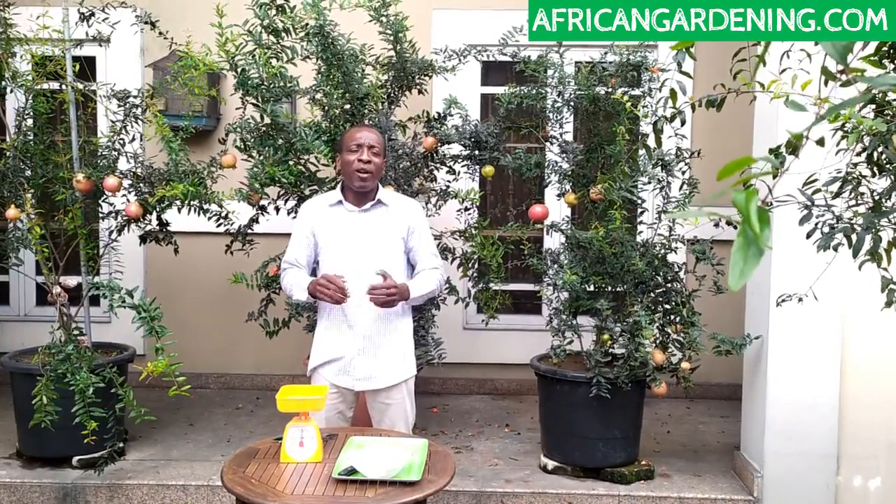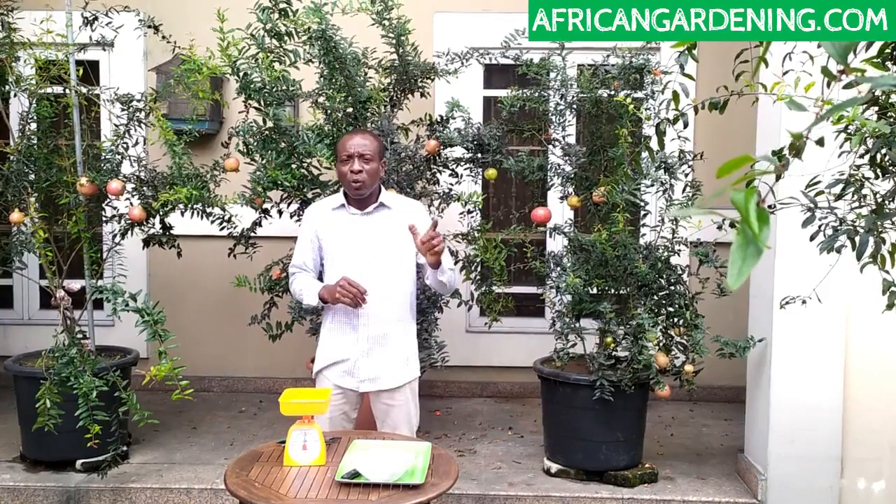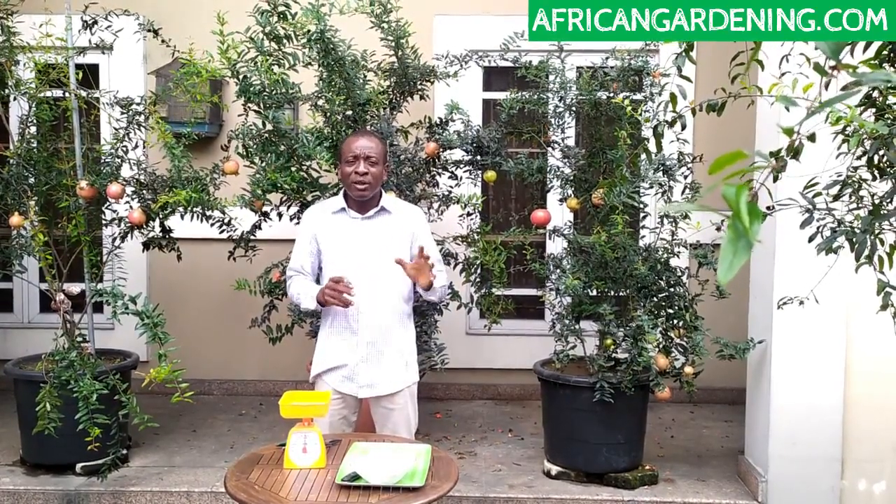We've been successful so far. I'm going to take you around and show you different features of this pomegranate — it has a unique shape. And hopefully by the time we register it, we will call it Elorin Sweet. Elorin is the town where this pomegranate was grown; it's been there for about 20 years. I think some people from the Far East brought the fruit, whereby the seeds were planted, which gave birth to that parent tree.